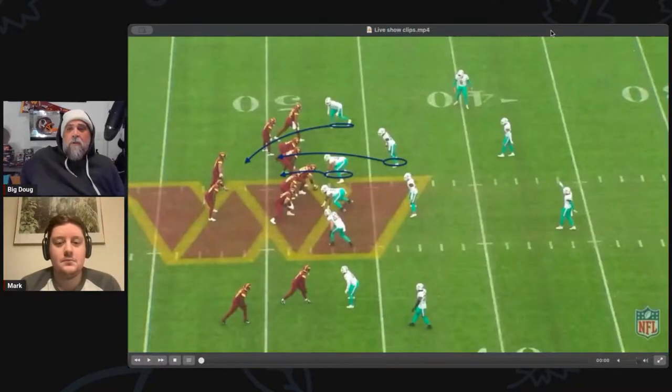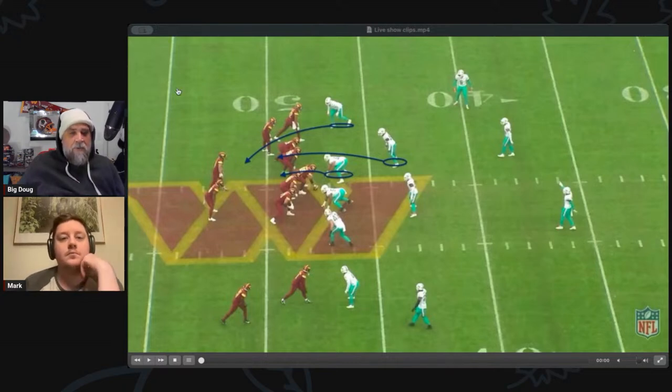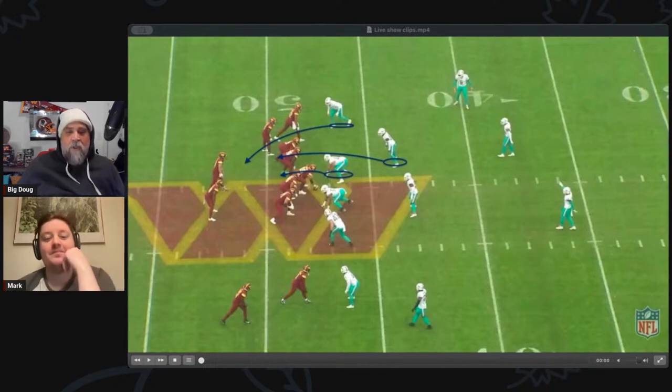Welcome everybody to another Commander's Film Room on All-22 Tuesday. George Carmi couldn't make it today, and Mick Ackridge is off on sabbatical, so it's just me and Mark holding the fort down. We're going to continue to look at some of the things that Howell has done to improve as the year goes on, look at some defenses that didn't go quite right, and also get into what's really happening with Terry.